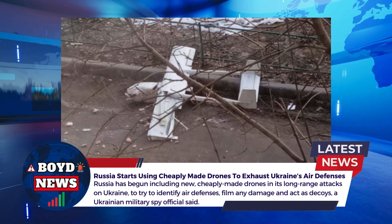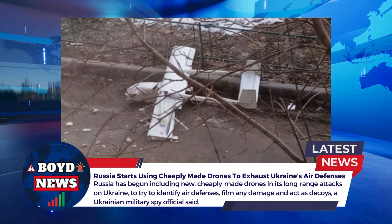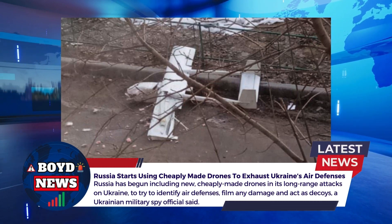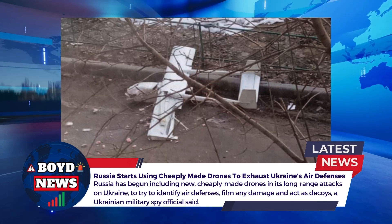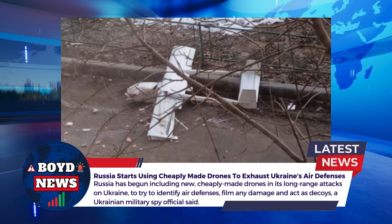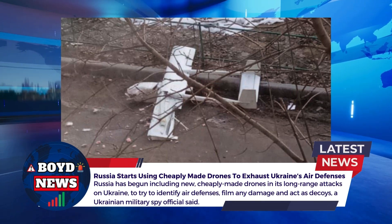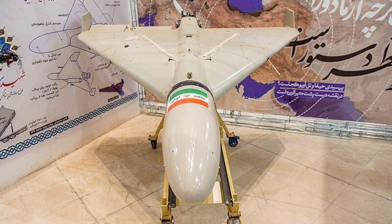We've got information from a Ukrainian military spy official who has allegedly reported that Russia has started using cheaply made drones designed to exhaust Ukrainian air defense systems. Apparently what the Russians are doing is producing very cheaply made drones that cost no more than $10,000, built from materials like foam, plastic, and plywood, designed to look very similar to actual attack drones.